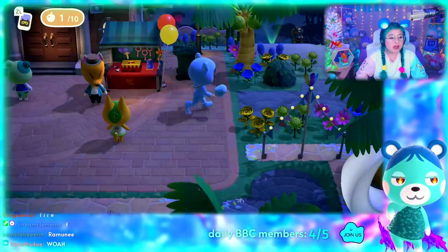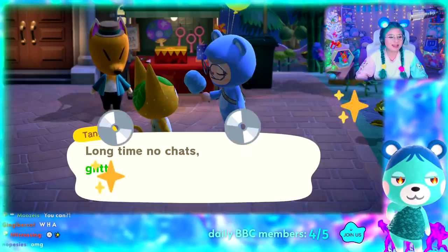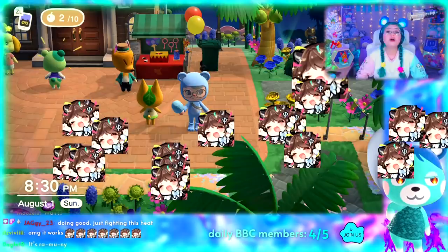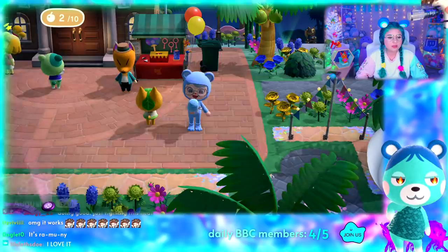Someone in my Twitch chat brought up a good point that fireworks, sparklers, and balloons were only available for purchase from Red last year during the fireworks show, but were then added for purchase in Nook's Cranny later on. This could mean we could see boba, cotton candy, and frozen treats added for purchase in Nook's Cranny later down the road, which would be great because their purchase availability is so low right now.